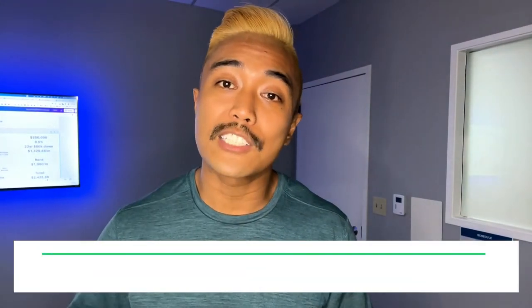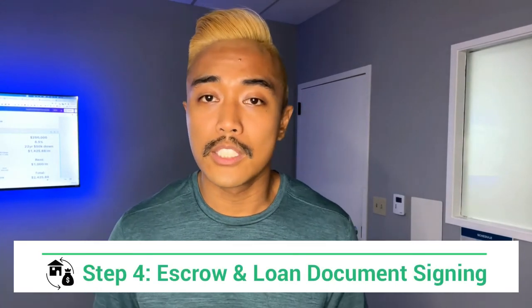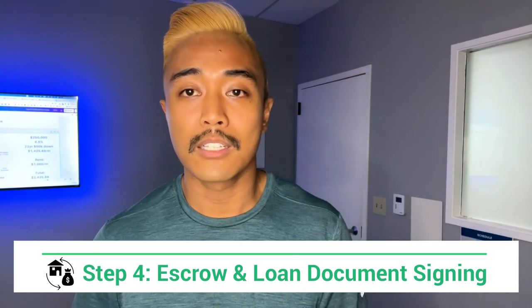Step number four is escrow and loan document signing. After all the loan conditions have been completed, the appraisal has been cleared by the lender, and all the loan documents have been sent to the escrow company, your agent or the escrow company will contact you and make arrangements to come in and sign your documents. Your remaining down payment is then collected at that moment during the escrow signing.